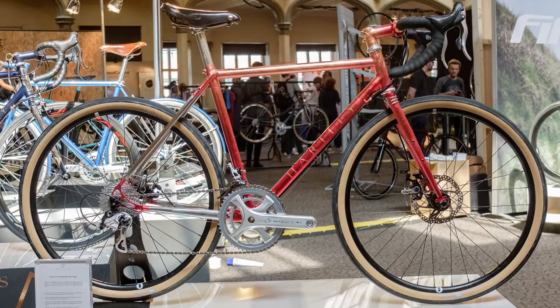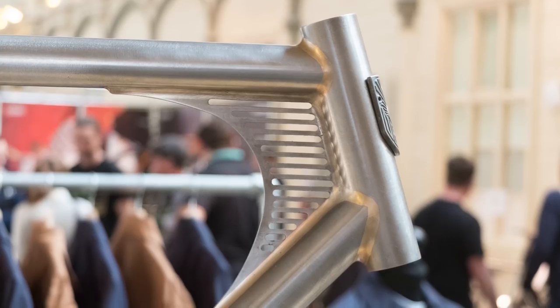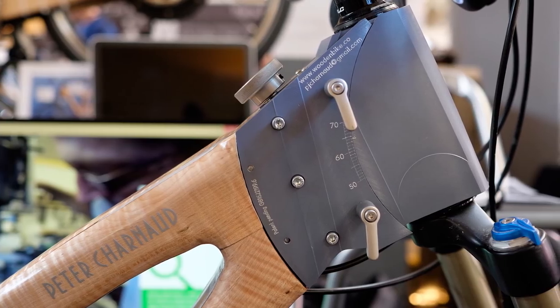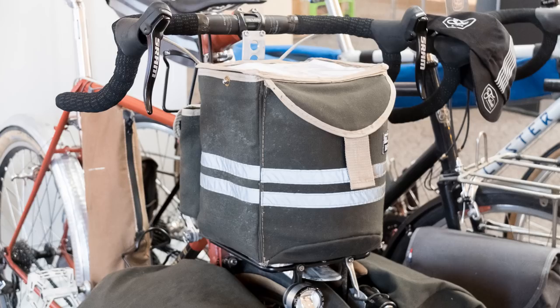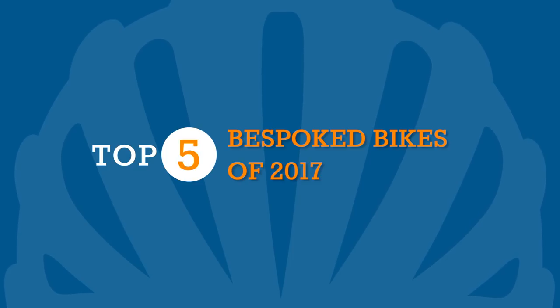Bristol's bespoke handmade bicycle show places many of the world's most beautiful and exclusive bikes into a hall space that's open to the public for a single weekend each year. The attendee list features everyone from legends in the game through to grassroots builders, and we pulled five of our favourite bikes from the show aside for your viewing pleasure.